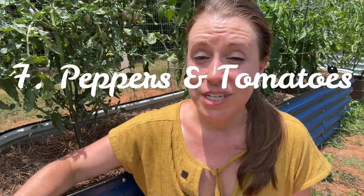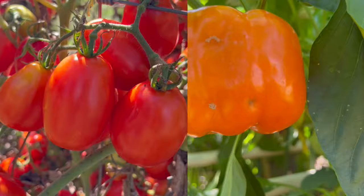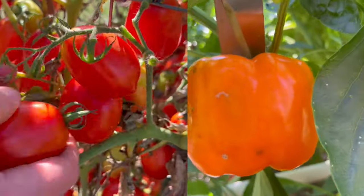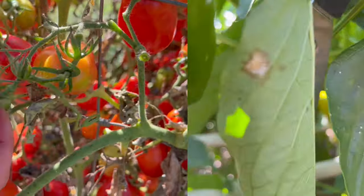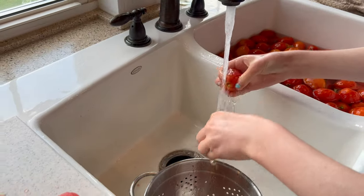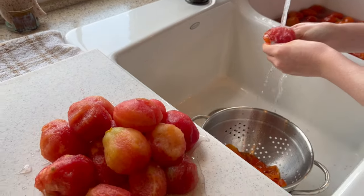Tomatoes and peppers — the quintessential summertime heat-loving crops. We love tomatoes and peppers fresh in salads, sandwiches, salsas, and in sauces. I've also done my share of canning them for salsa and sauce. I've also frozen Roma tomatoes which I chop and use in things like omelets and frittatas. I've chopped, frozen, and also dehydrated peppers to use in dishes like chili.